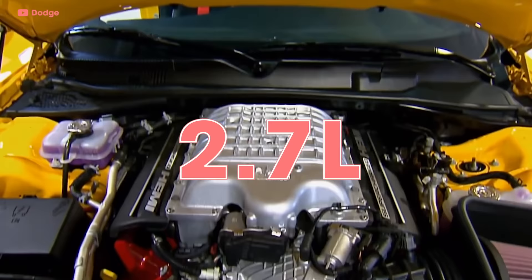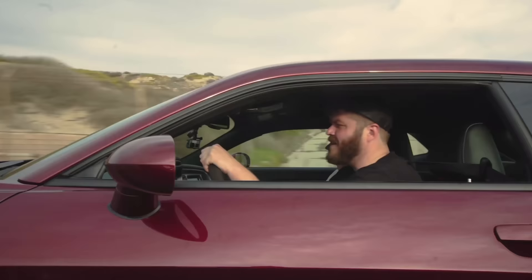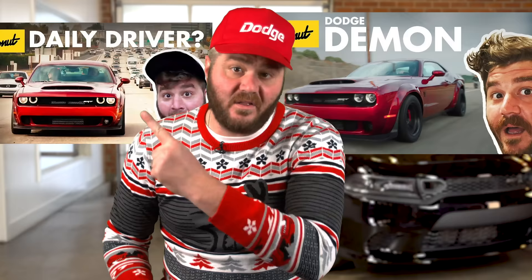707 horsepower just wasn't enough, so in 2018 Dodge gave us the Challenger Hellcat Demon, which used a larger 2.7-liter blower that boosted power to 808 horsepower on 91 octane and 840 on 100 octane. They did a whole episode on that car. It comes with a crate when you buy it. But it's not even the craziest one you can buy anymore.